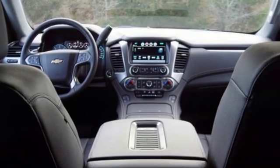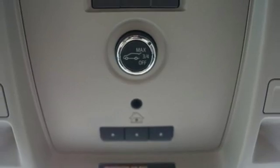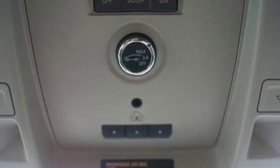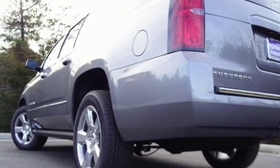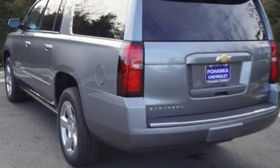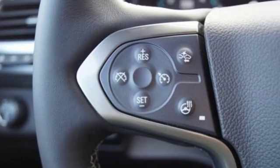Streaming audio, power heated mirrors, dual zone climate control, configurable instrument gauges, doors and push-button start proximity key, heated steering wheel, V8 engine, hands-free lift gate, magnetic fluid-filled shocks, and heated and ventilated leather bucket seats.